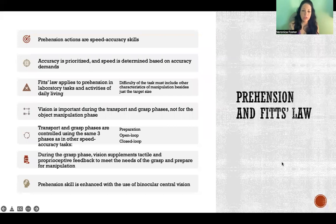Prehension actions are a type of speed and accuracy skill. In the last video we talked about Fitts' Law, where we see a trade-off between speed and accuracy - if we want to prioritize speed we're going to be less accurate, and if we want to prioritize accuracy we're going to be slower. Fitts' Law applies to prehension, both in a laboratory setting and in activities of daily living.